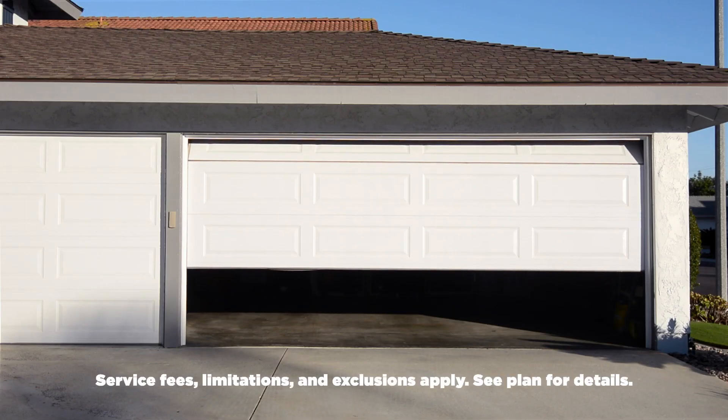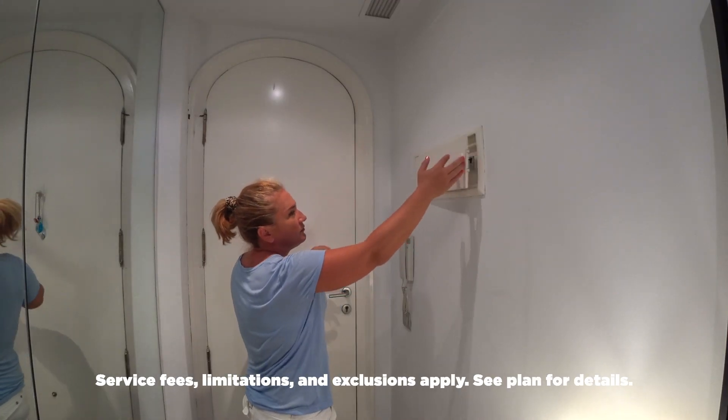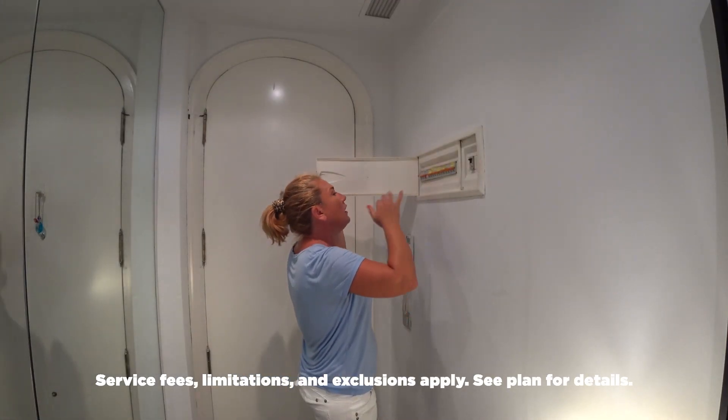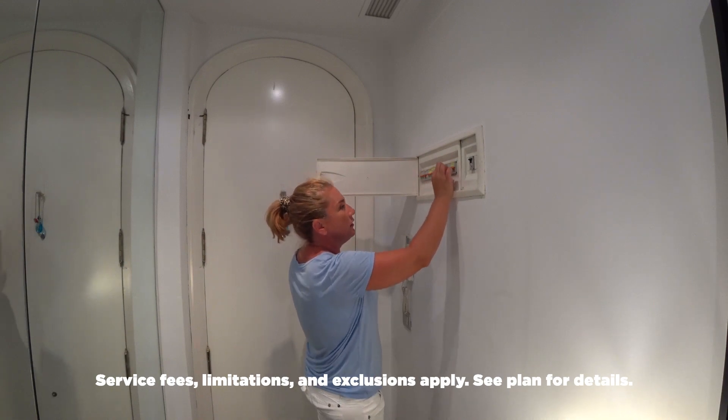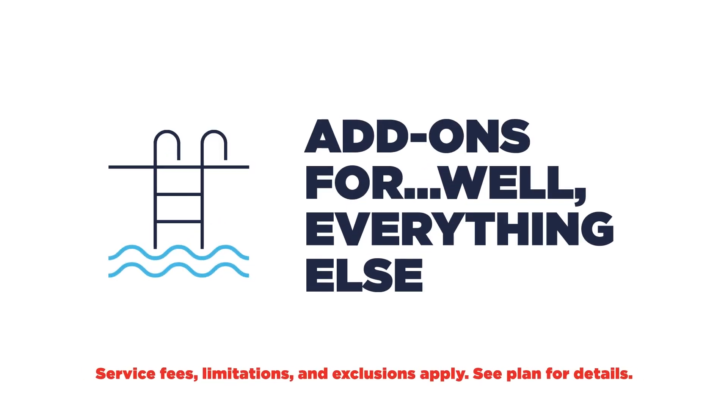At American Home Shield, we're passionate about making sure that our members don't sweat the small stuff — like garage door openers, doorbells and chimes, ceiling fans, interior electrical lines, main breaker and fuse panel boxes, and built-in exhaust vent and attic fans. But wait — does a home warranty cover roof leak repair? Does American Home Shield cover pools? What about guest unit coverage?